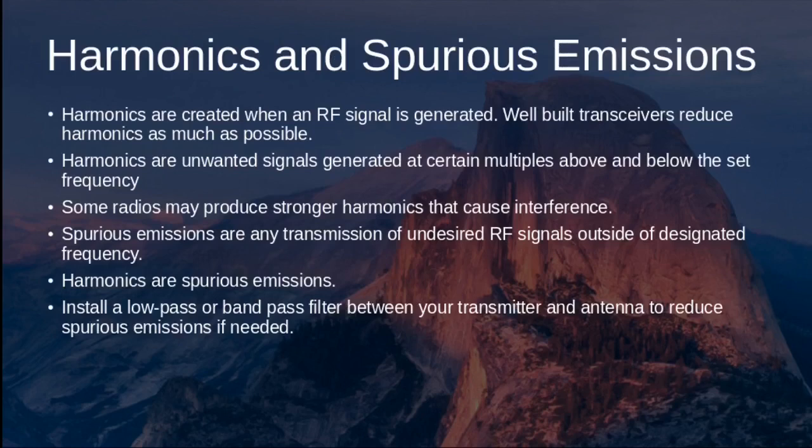Harmonics and spurious emissions are other types of interference. When an RF signal is generated at the fundamental frequency, smaller-intensity signals also occur at multiples above and below that frequency. Well-built transceivers reduce harmonics as much as possible, but some radios may produce stronger harmonics and cause interference. Spurious emissions is a generic term for any undesired RF signal outside a designated frequency — harmonics are a type of spurious emission. Install a low-pass or band-pass filter between your transmitter and antenna to reduce spurious emissions if needed.